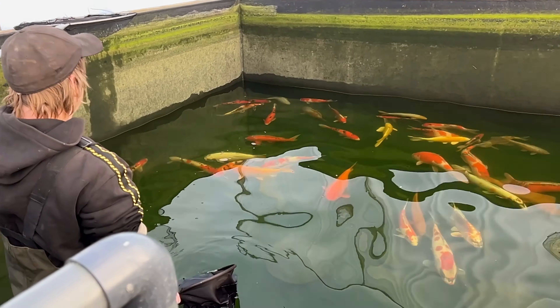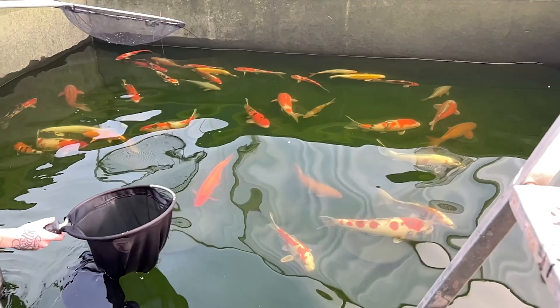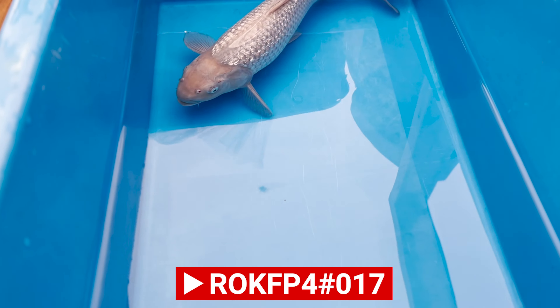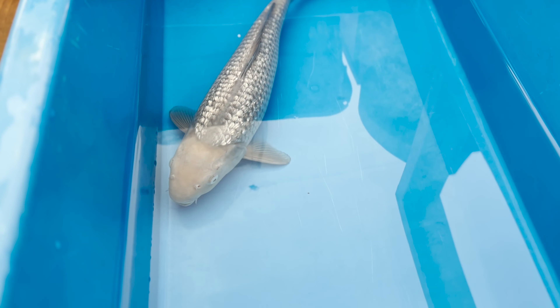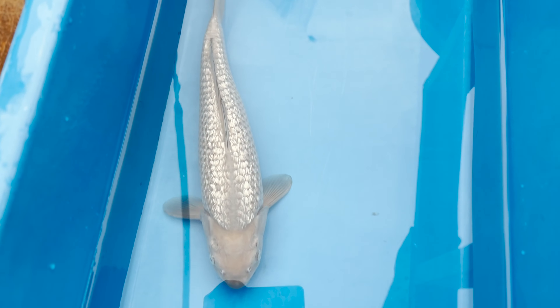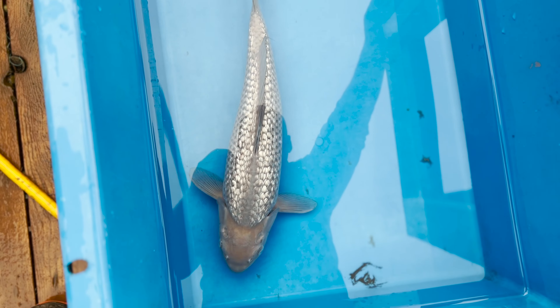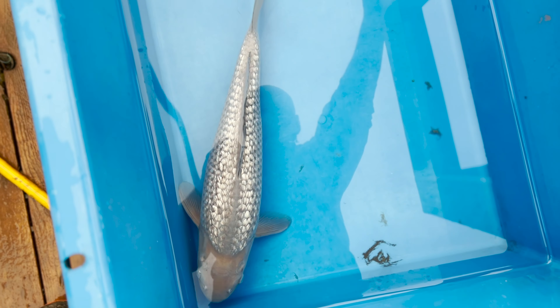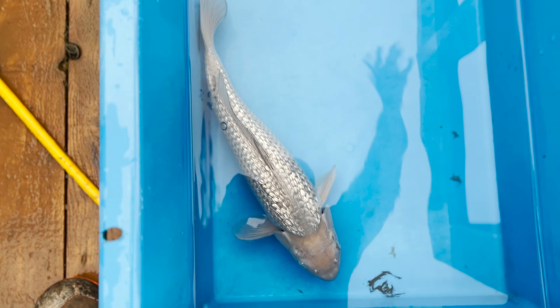Both of the Ginrin Showa can go in the same sock net together. First up, let's take a look at the Ginrin Showa female. Again, fantastic body shape — Ginrin is absolutely perfect, nice big clean head, clean pectoral fins, clean caudal fin. Impressive — just look at the full smattering of that Ginrin, absolutely incredible. Very very impressive, good body on her as well. Young nisai, going to continue to pack on size. Sex confirmed female, absolutely immaculate.